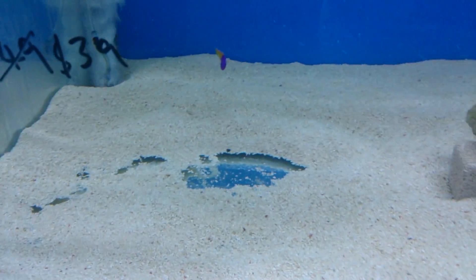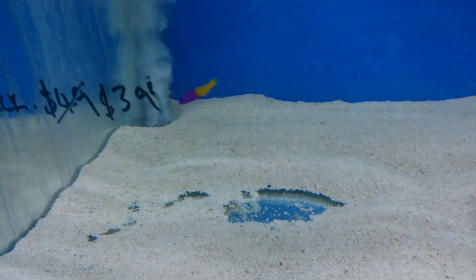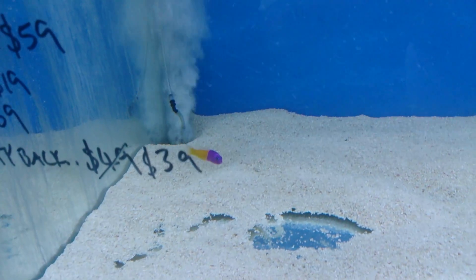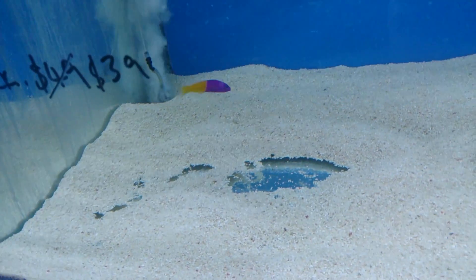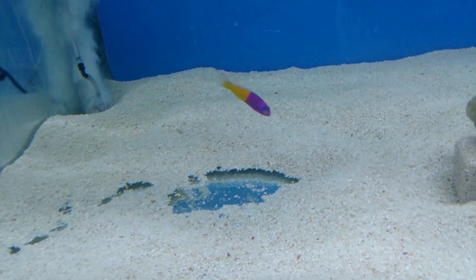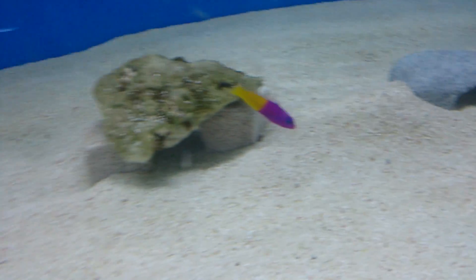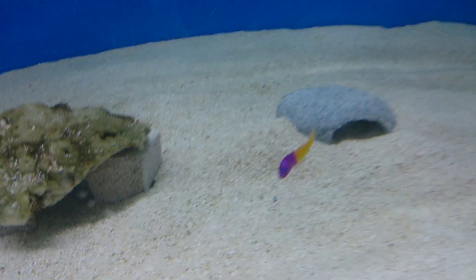Whereas the Royal Dottyback is very defined — it looks like it's been dipped in paint. You'll see there's a very clear line between the yellow and the purple, and the color does not go into the fins. So the Royal Dottyback looks like a stripe that's been dipped in paint.